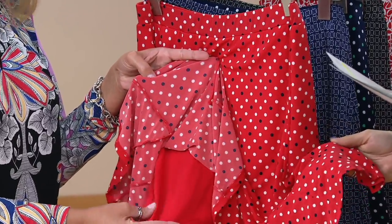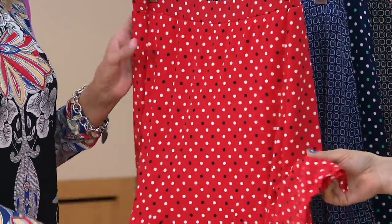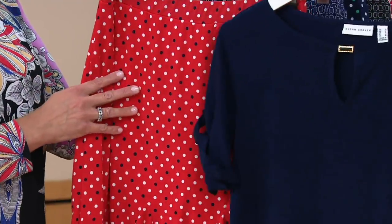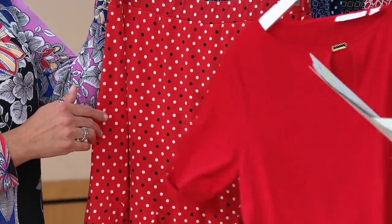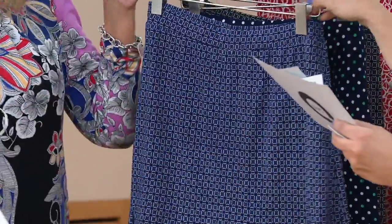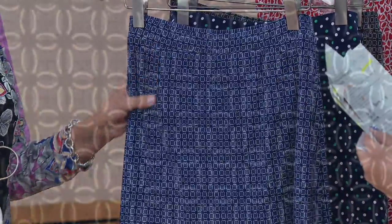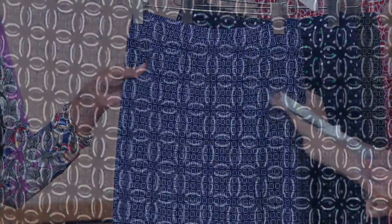You have some navy and white in the red dot skort, so it'll match perfectly with the navy top. The red dot could also pair with the red top. This is the blue geo, which you can definitely do with the navy top as well. There you can really see how well everything coordinates together.